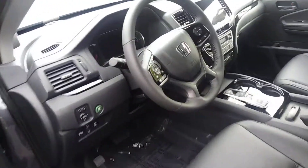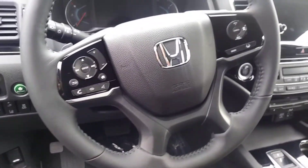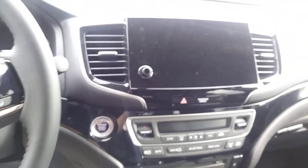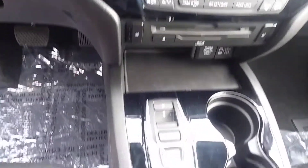Let's go over some of the steering wheel functions. You will have all of your Bluetooth, backup camera, dashboard, and navigation — everything is at the touch of your finger — along with your push-to-start and push gear shift. You'll have that there as well.